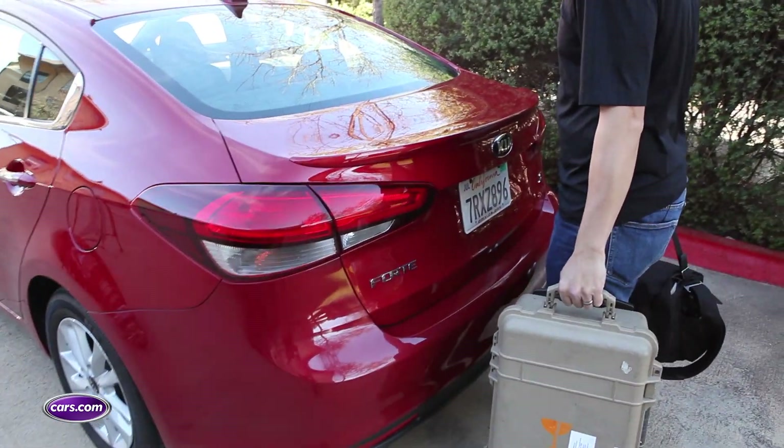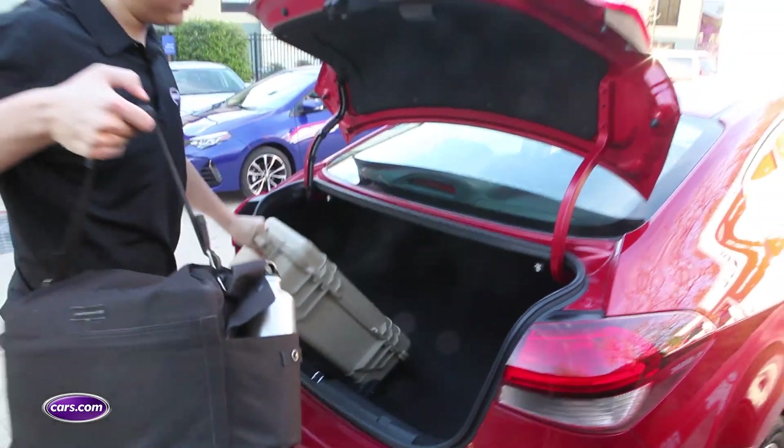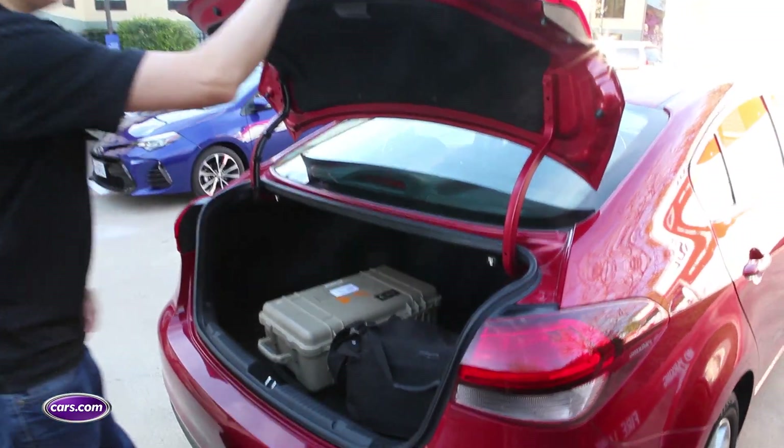This is a feature borrowed from SUVs. If you're approaching the trunk with an armful of cargo, all you have to do is stand next to it and wait for a few beeps — then the trunk releases on its own.